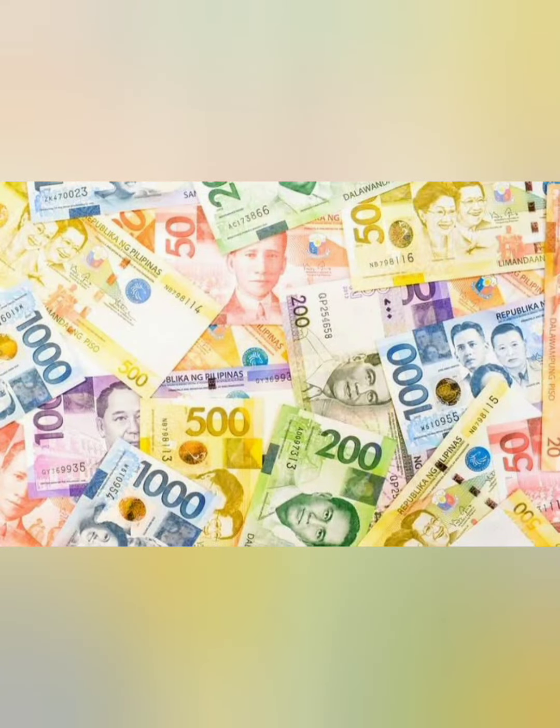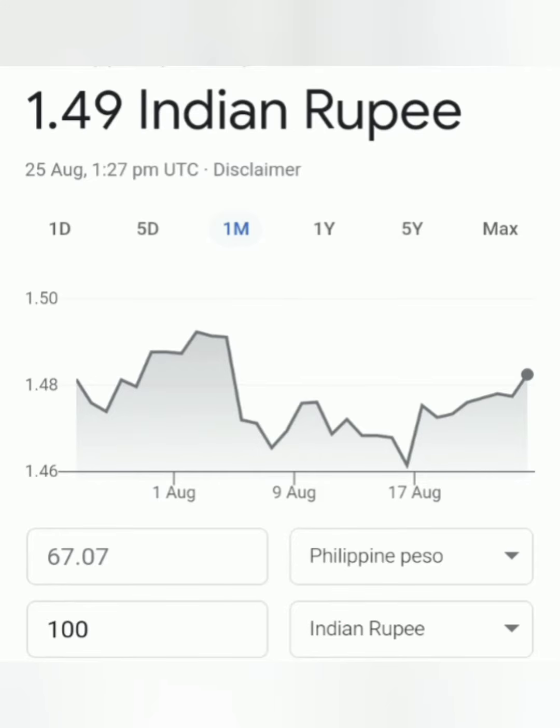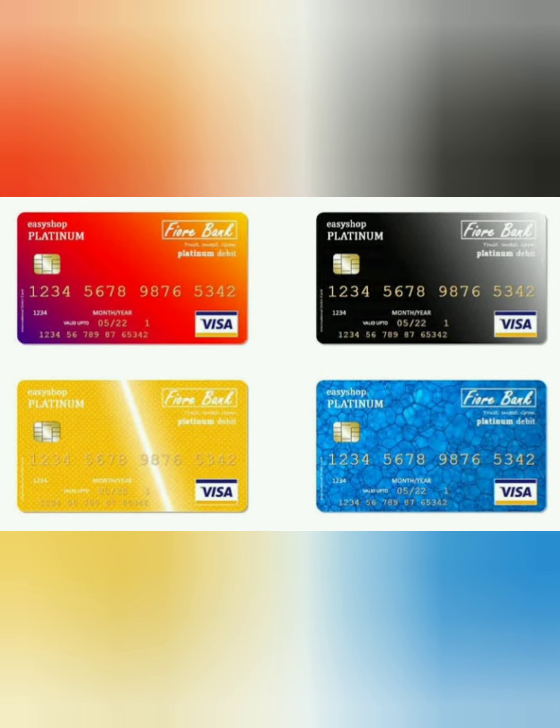As we know, Filipino currency is pesos, which is somewhat more than Indian rupees. 100 rupees is equal to 67 pesos. Most of you have been messaging me asking about the best ATM card.